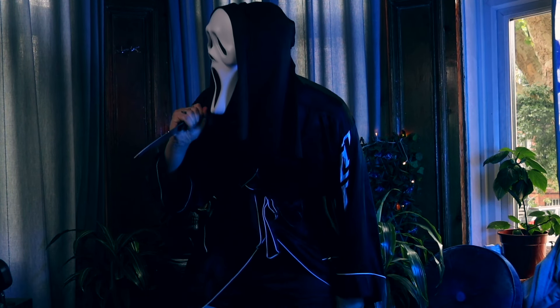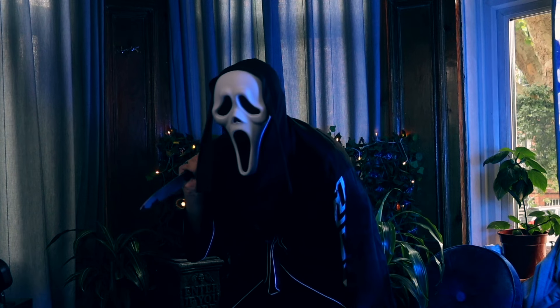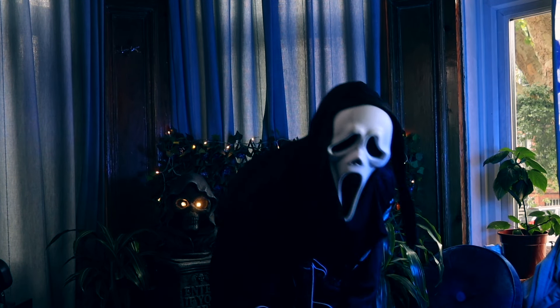Ghostface is quite inexpensive and easy to find. You can get both the mask and robe online at a quite good price. I'm pretty sure everyone in their house has a black robe. Make it look sexy — go out and do some night stalking of your own as the masked stalker himself.